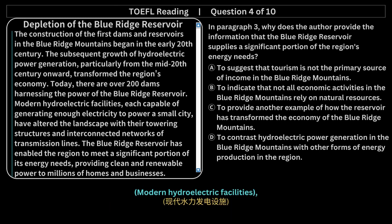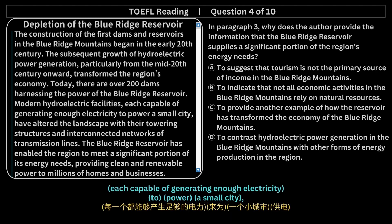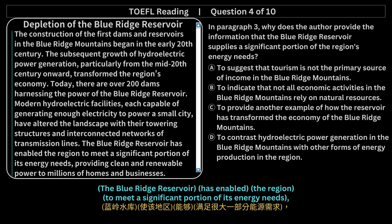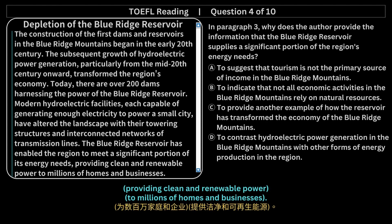Modern hydroelectric facilities, each capable of generating enough electricity to power a small city, have altered the landscape with their towering structures and interconnected networks of transmission lines. The Blue Ridge Reservoir has enabled the region to meet a significant portion of its energy needs, providing clean and renewable power to millions of homes and businesses.